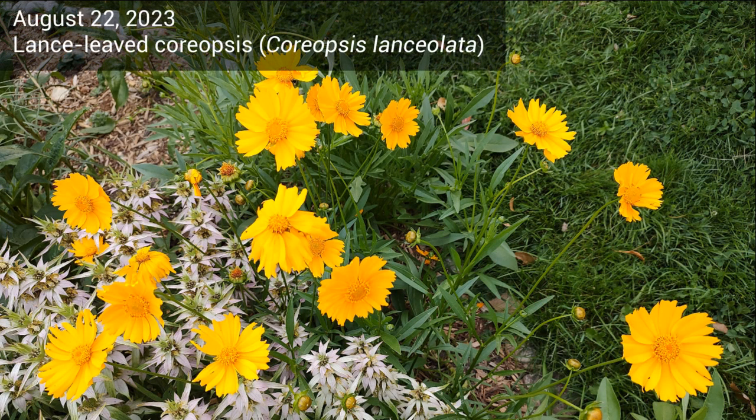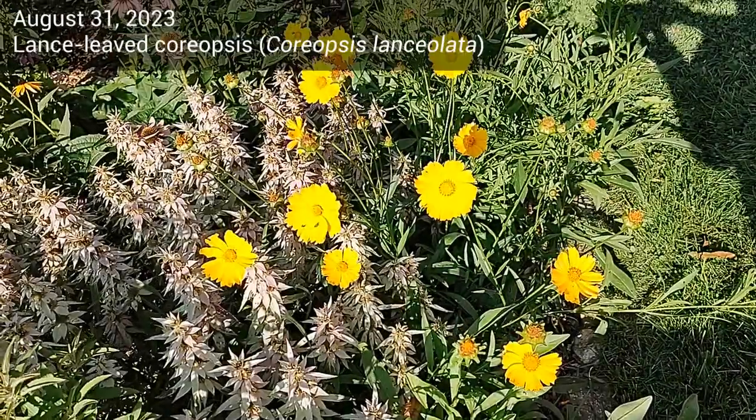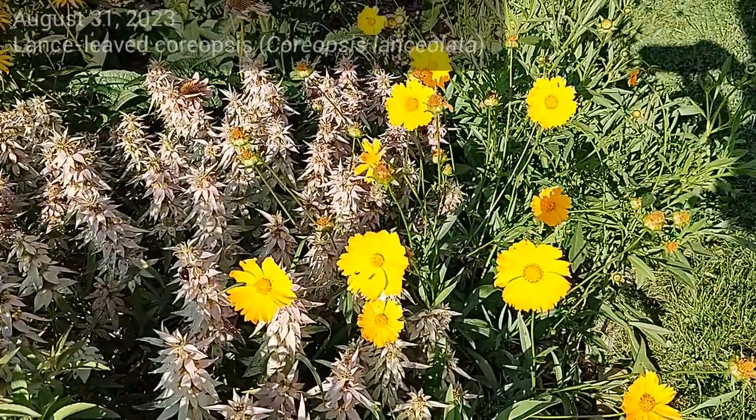Moving on to lance leaf coreopsis. Here are a few yellow flowers from August 22nd. And this video from just over a week later shows about the same number of blooms.